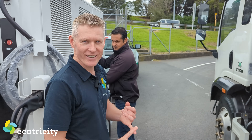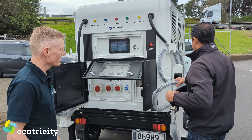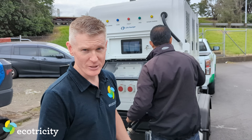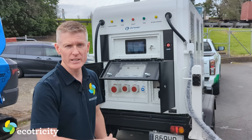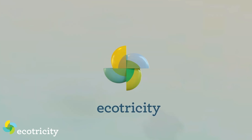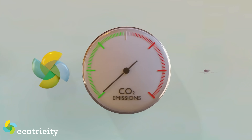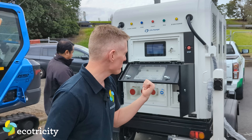We're going to charge an electric truck and electric digger at the same time - fantastic. While he's doing this, I should point out that if you're going to get electric equipment, you should figure out where your electricity comes from. The easy way is to join Ecotricity - head to ecotricity.co.nz. It's New Zealand's only certified climate-positive electricity provider. Once you go green, you won't go back. Now let's plug this thing in.